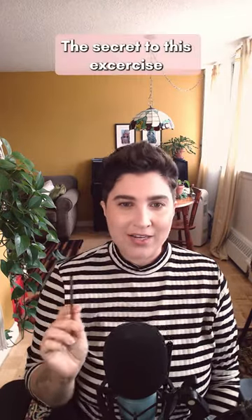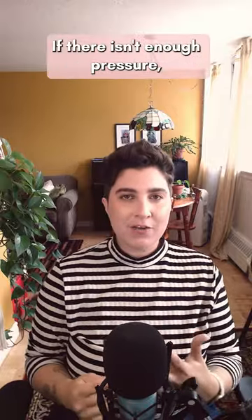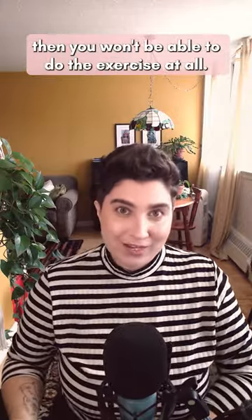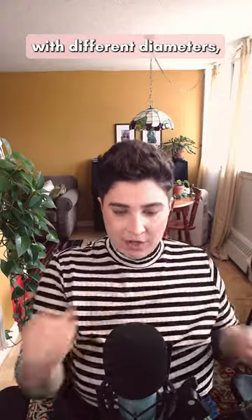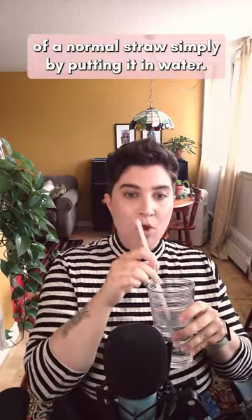The secret to this exercise is to find the right amount of back pressure. If there isn't enough pressure — like when you sing through a kazoo — you won't get the desired lightness in your speech. But if there's too much pressure, you won't be able to do the exercise at all. Companies like Singing Straw sell sets of three straws with different diameters, but you can increase the pressure of a normal straw simply by putting it in water.